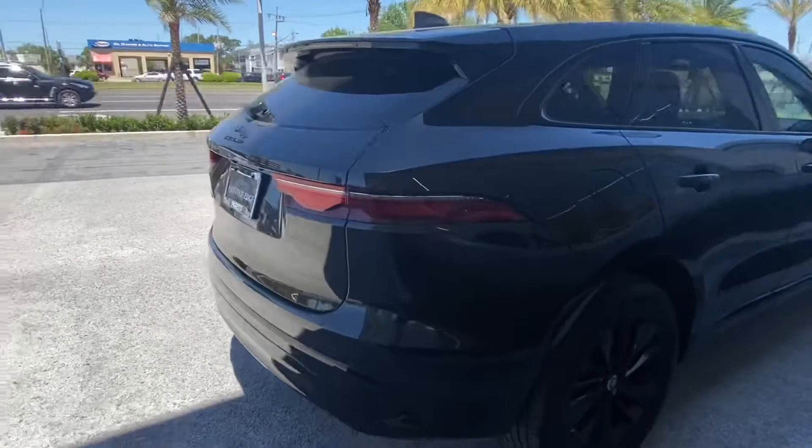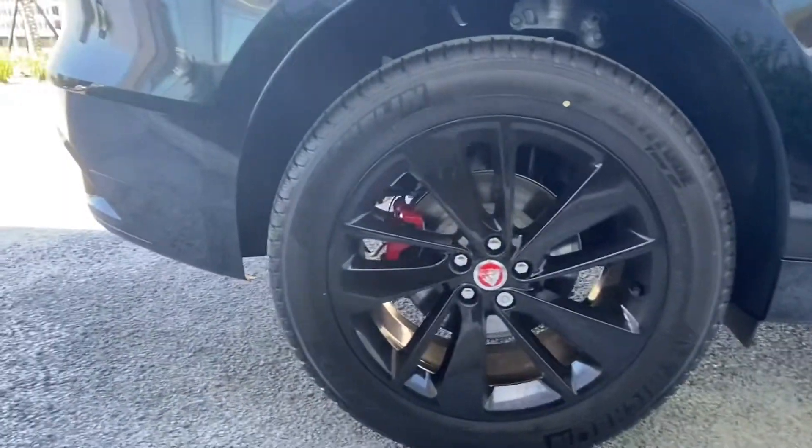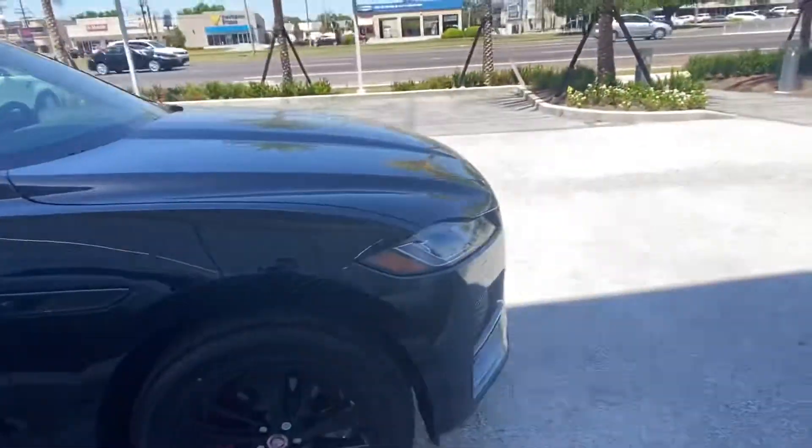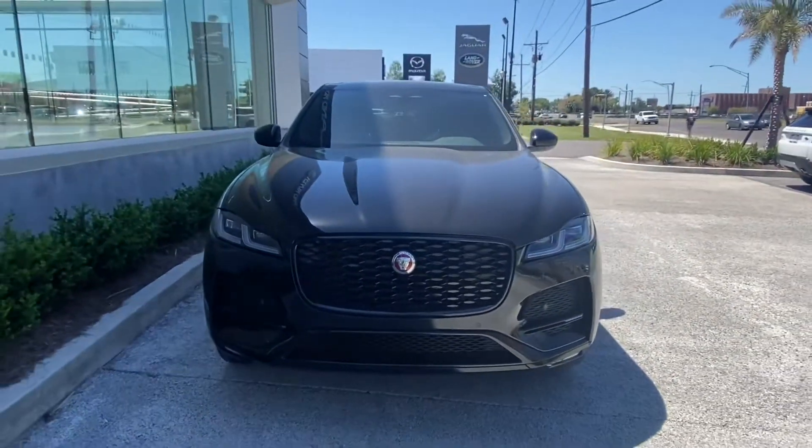We have gloss black diamond cut rims with red brake calipers to add an extra touch of color to match with that Jaguar logo. Here in the front we have that mean looking Jaguar grille. Let's go take a look at the interior of the vehicle.